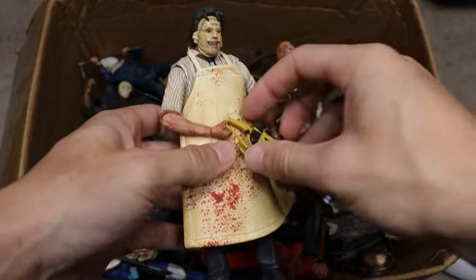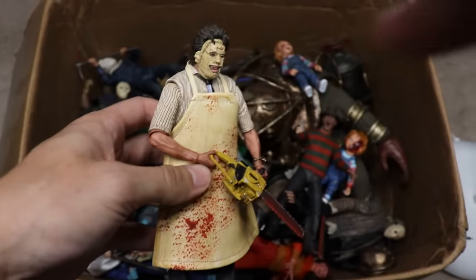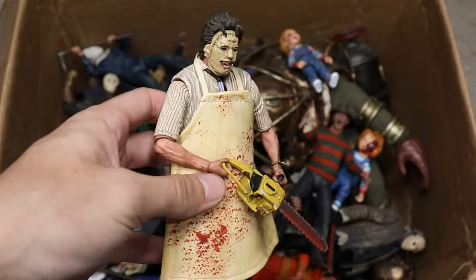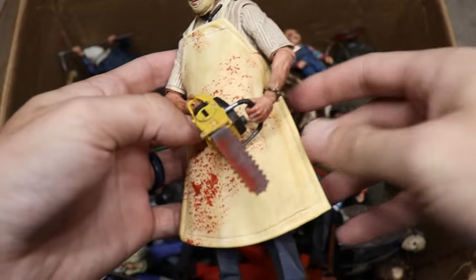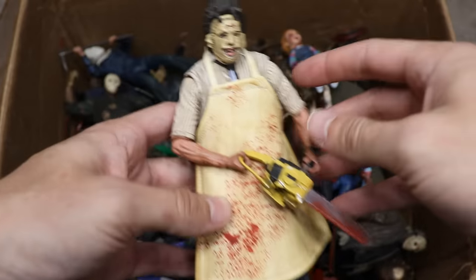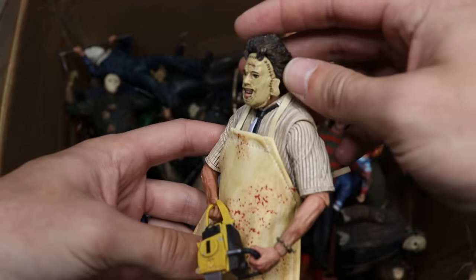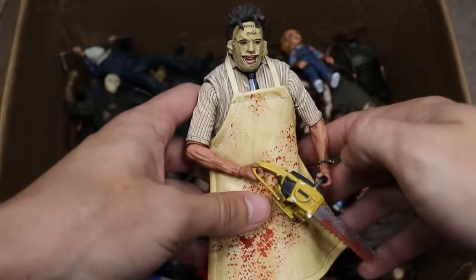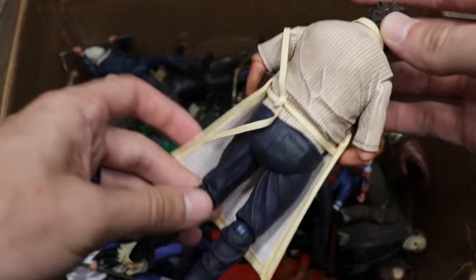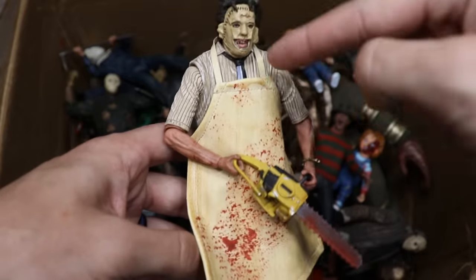Next up we have Leatherface represented — the Texas Chainsaw Massacre figure from the original. He's got his apron on, which is cloth, with a nice beige-yellow color scheme. You got blood splatter all over the chainsaw and his apron. This is just a really nice figure — one of my favorites by far. We need more Leatherface figures; I feel like we're missing a lot and I'd really appreciate some more.